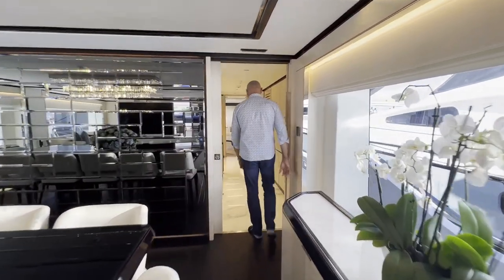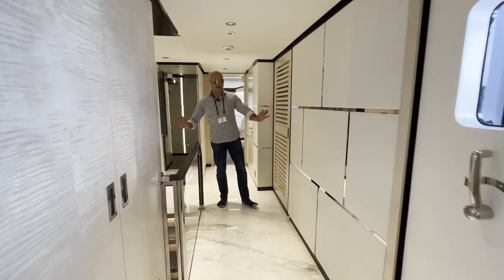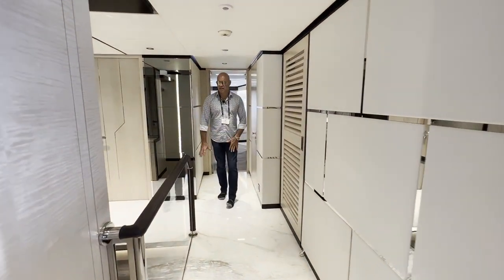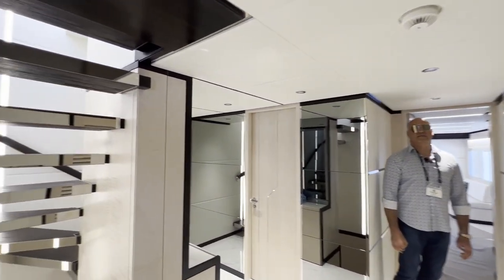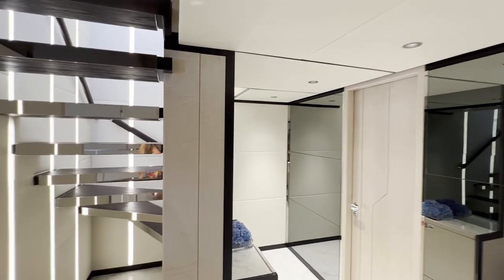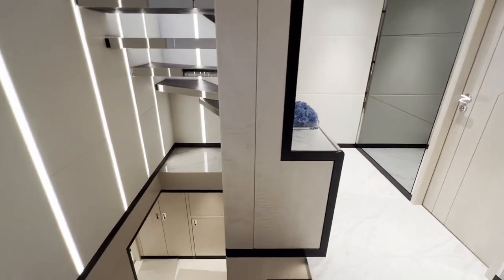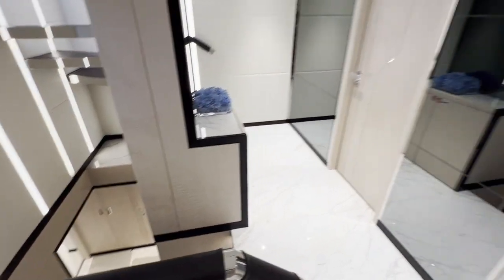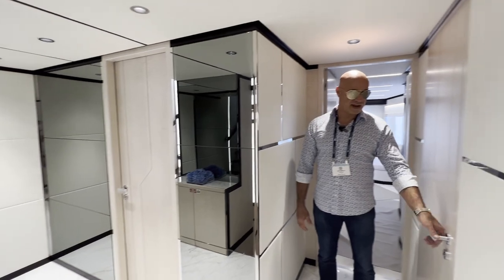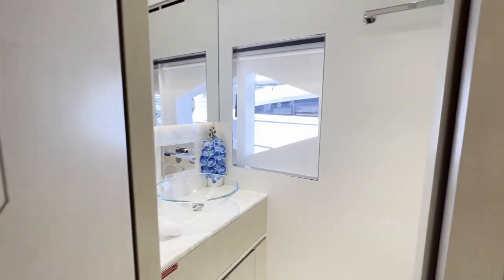We are going to move forward here toward the guest area. Here you are greeted with a nice atrium with a staircase that goes up to the flybridge, sun deck, and captain's area, and also down to the guest area. And over here, you've got a nice and comfy day head — have a peek in there.